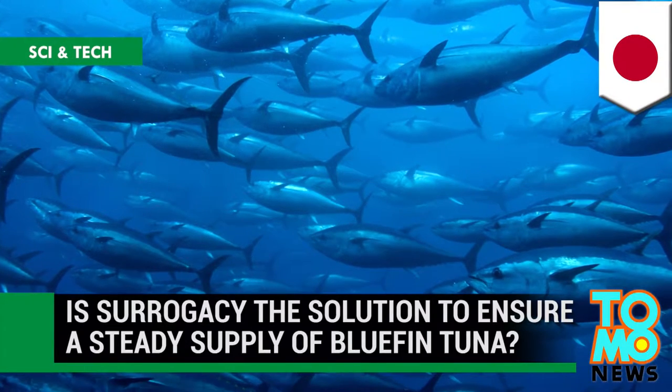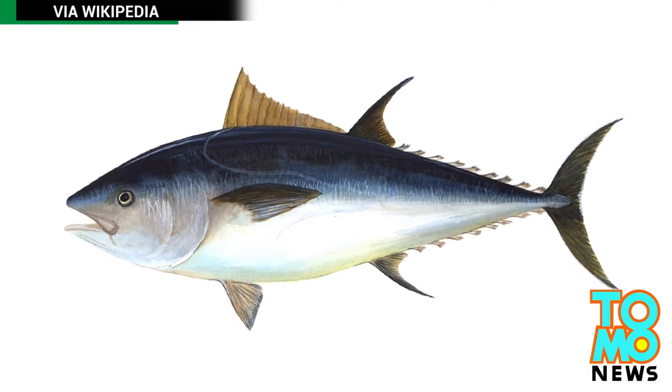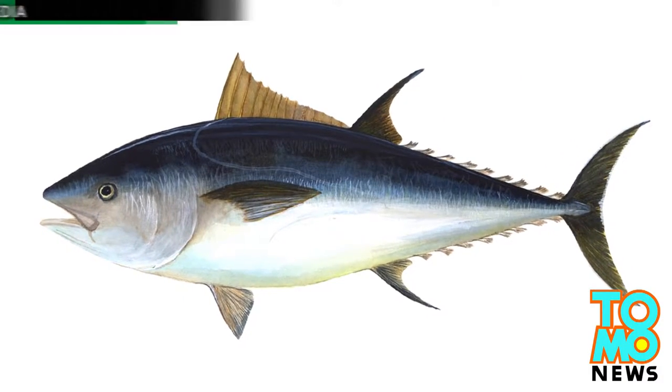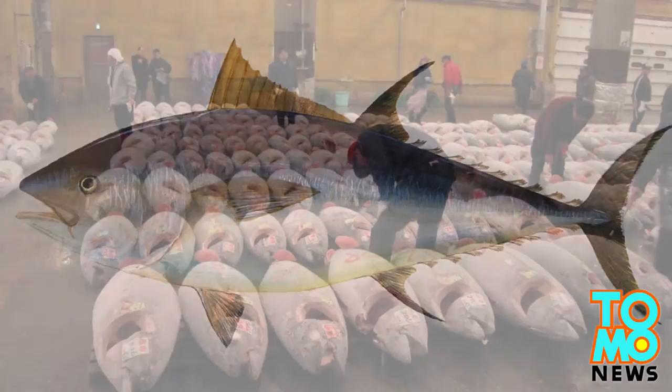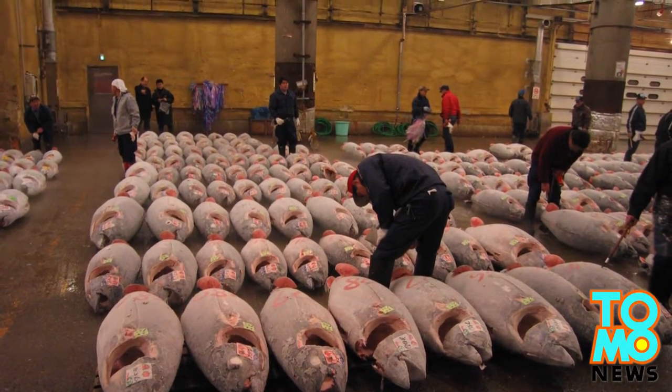Is surrogacy the solution to a steady supply of bluefin tuna? Japanese scientists are developing a new biotechnology method that uses mackerel as surrogates for bluefin tuna, in a bid to save the species from extinction.